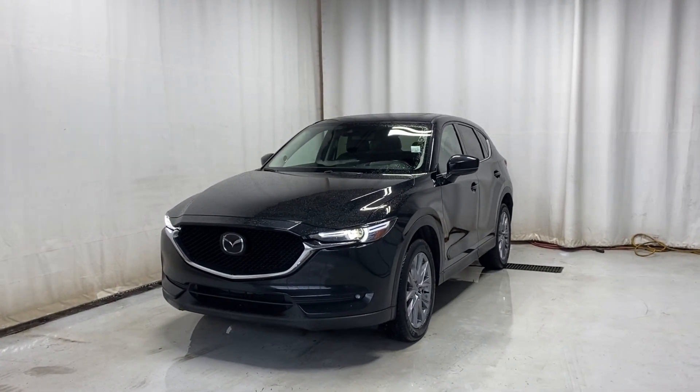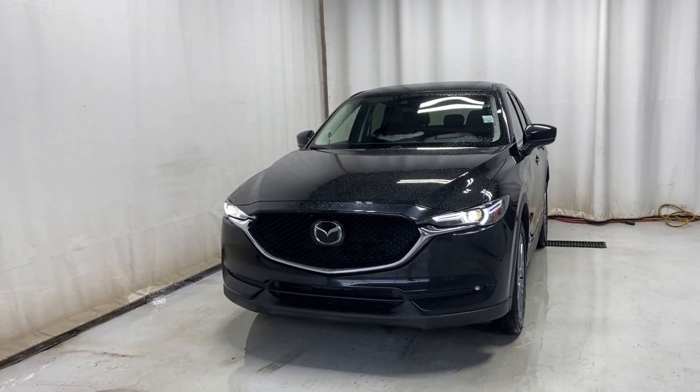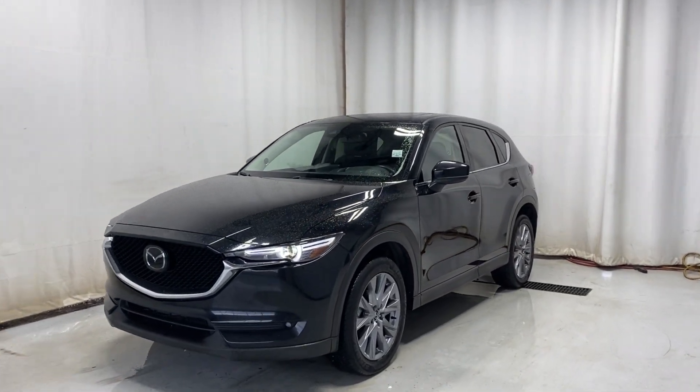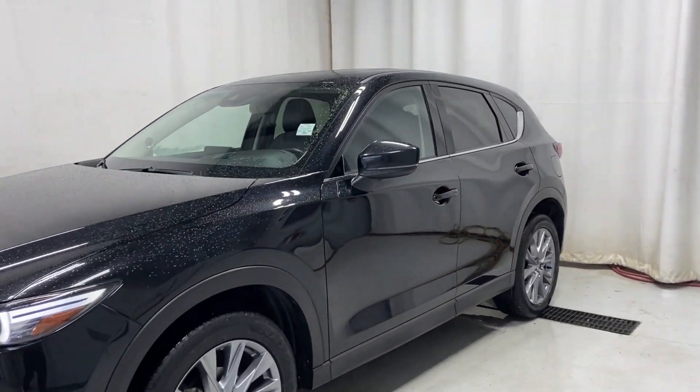Here we have the 2021 Mazda CX-5 GT all-wheel drive, 2.5-liter 4-cylinder engine, automatic transmission in a beautiful black color. Take a look inside.